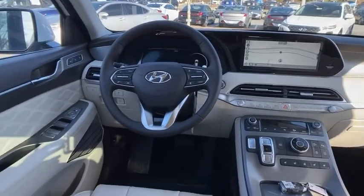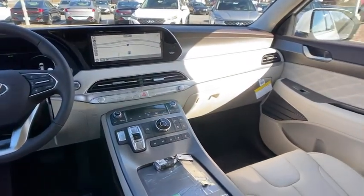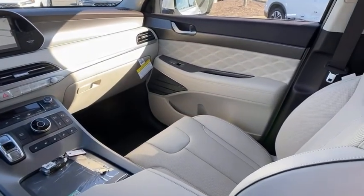Power windows, security system, rear window defroster, remote keyless entry, carpeted floor mats, brake assist. Come see the car for yourself.